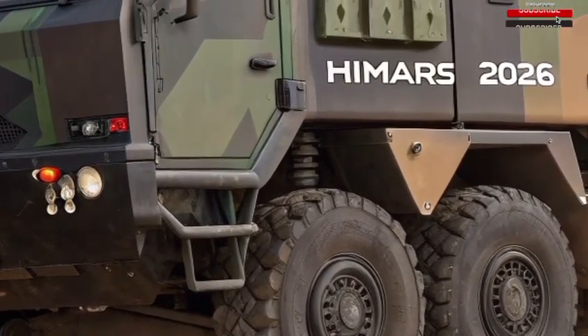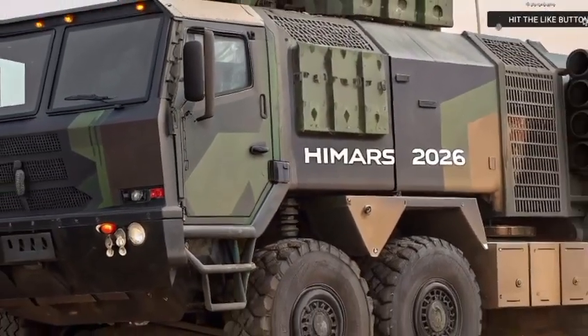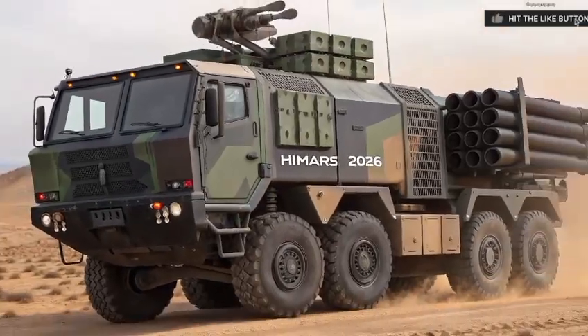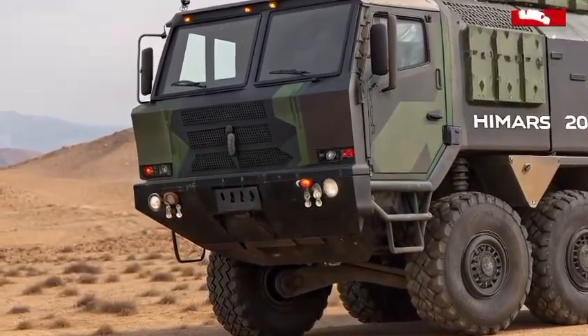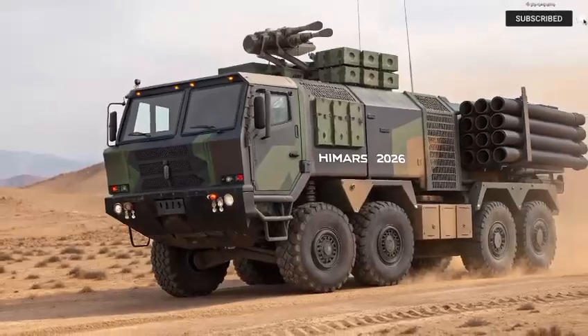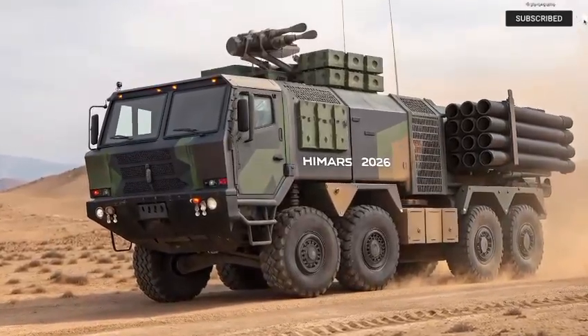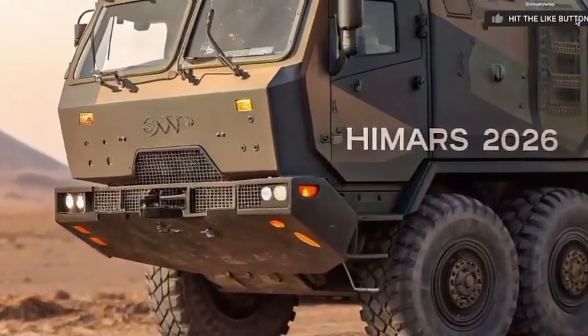Now imagine this — a beast of a vehicle rolling across harsh desert terrain, fully camouflaged, rugged, and radiating sheer power. That's HIMARS 2026 for you. With a redesigned chassis, next-level targeting systems, and AI integration, this machine isn't just a weapon. It's a mobile fortress of firepower.